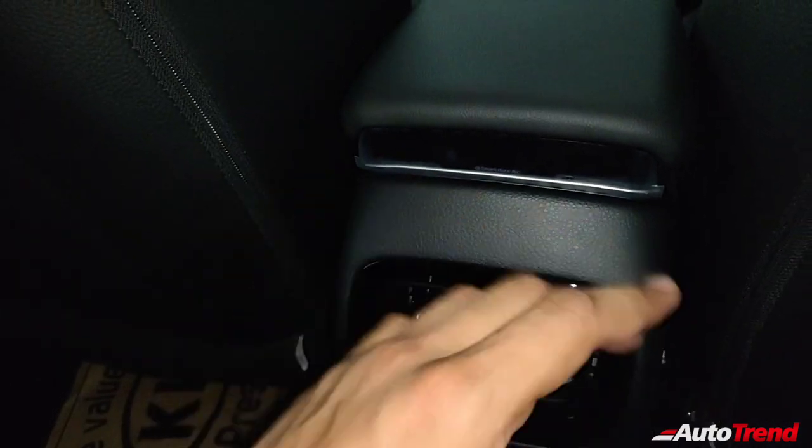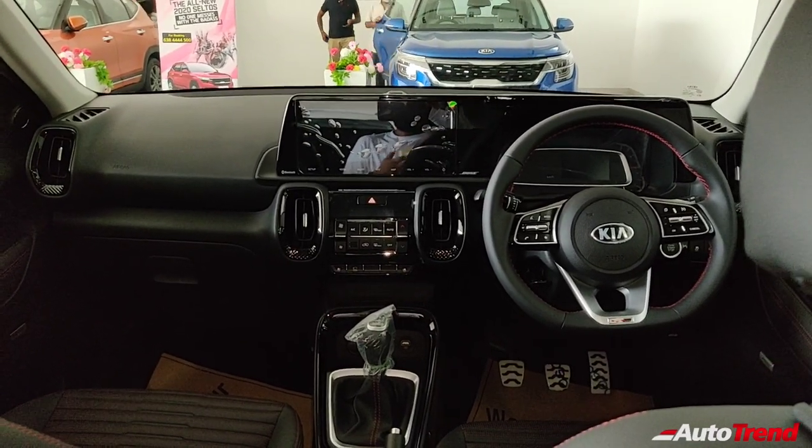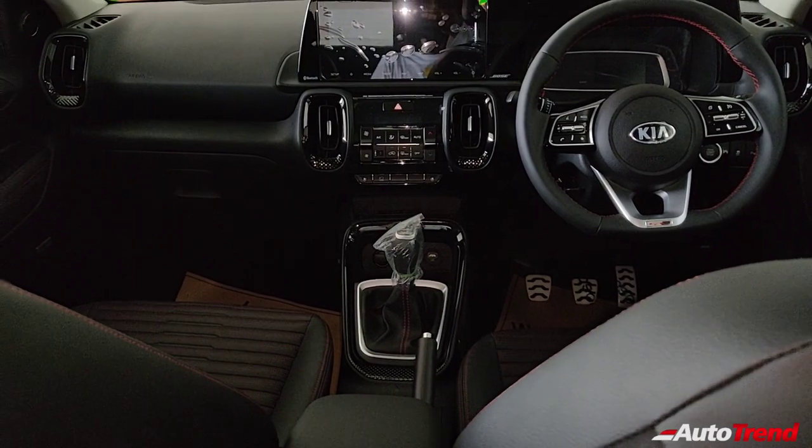Another good thing is that you get an air purifier monitor so you can monitor the purity of the air. We will have a look at that when we drive this car, but for now this is a quick walkaround video. You get 1-litre bottle holders on every door and Bose badging on every speaker on all the doors.